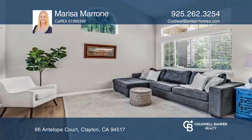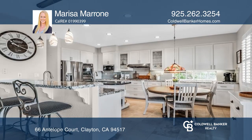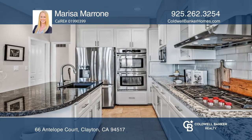This stunning Clayton home features four bedrooms, a bonus room, and two and a half bathrooms. It boasts a beautiful updated kitchen with granite countertops and built-in stainless steel appliances.